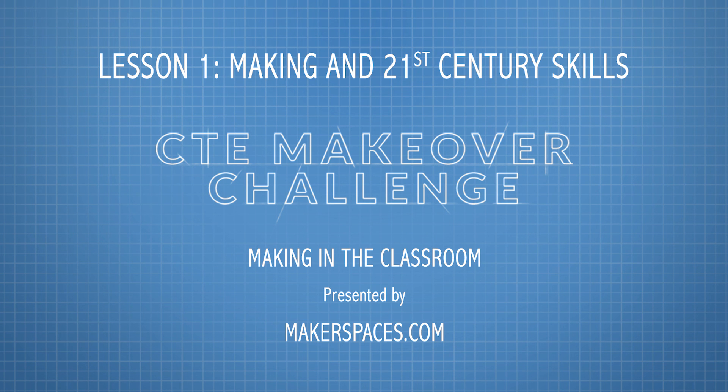I want to thank you for taking part in lesson one of the CTE Makeover Challenge Bootcamp. There are many more lessons coming up, so please stay tuned.